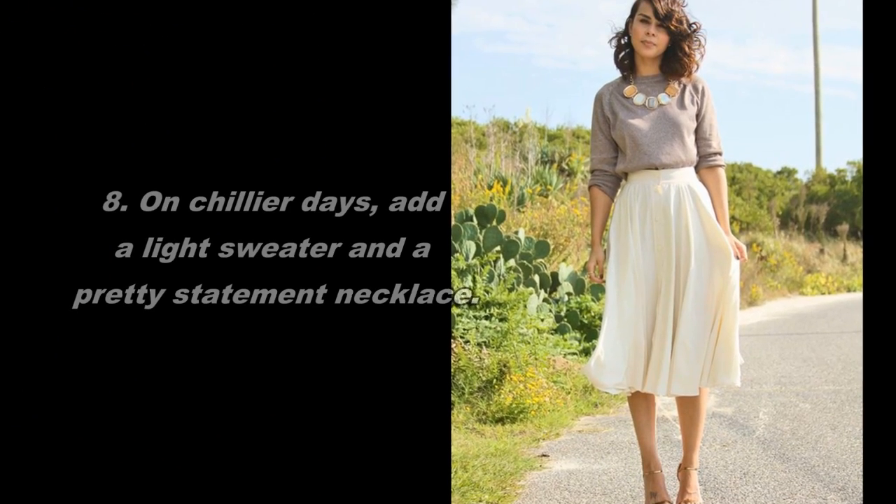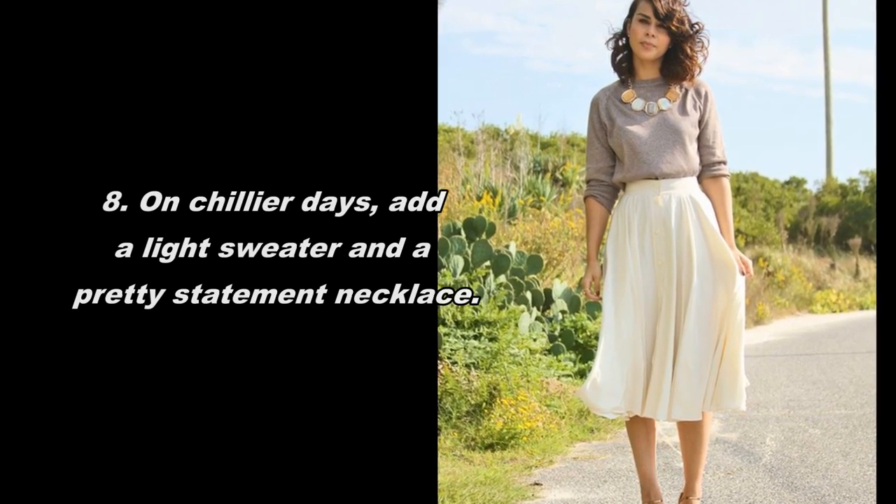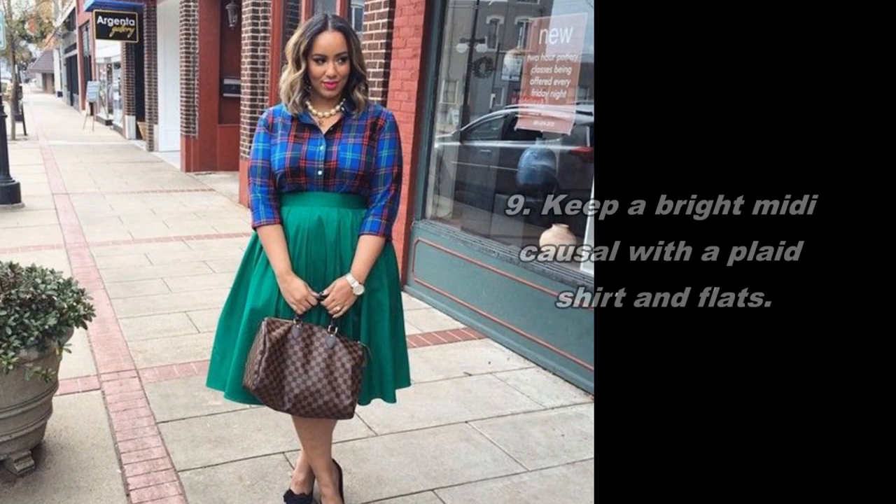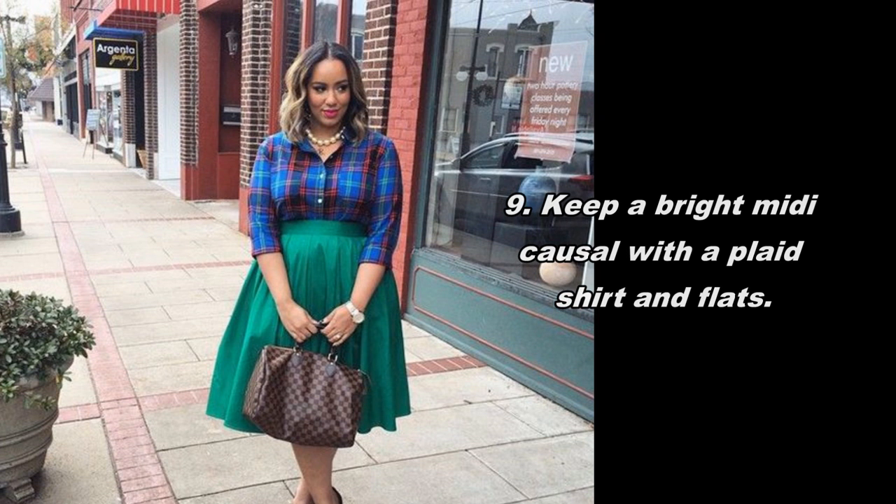8. On chillier days, add a light sweater and a pretty statement necklace. 9. Keep a bright midi casual with a plaid shirt and flats.